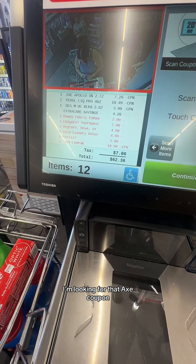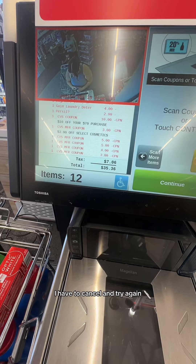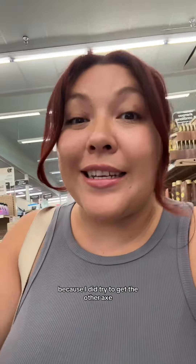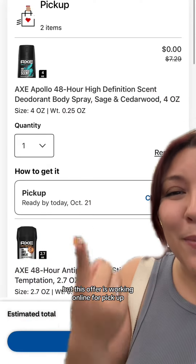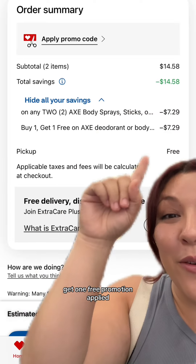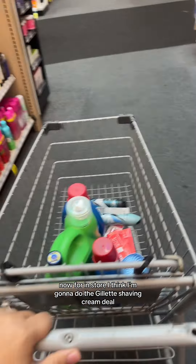I've been looking for that Axe coupon — it didn't apply. Darn it, I have to cancel and try again. That didn't go as planned. We're back to the drawing board because I did try to get the other Axe and it didn't work either. But this offer is working online for pickup, so I'm just gonna place an order for pickup for two Axe. You can see here that the buy one get one free promotion applied plus the digital coupon, bringing my subtotal down to zero.